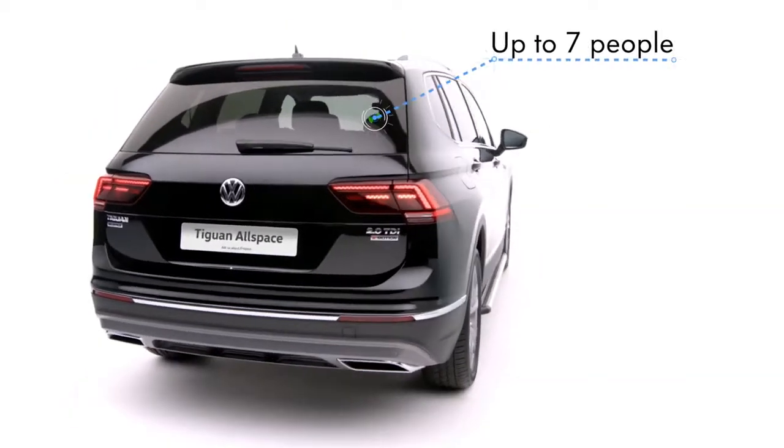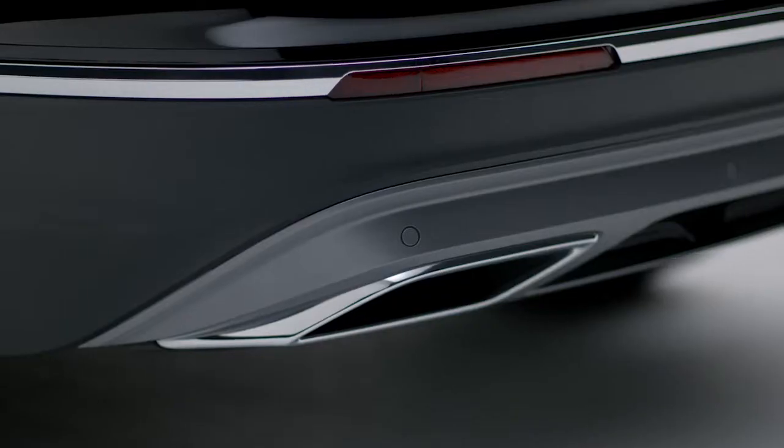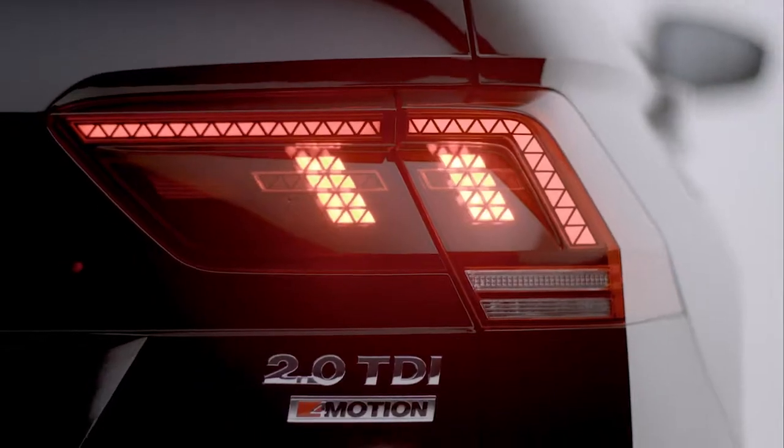With room for up to seven people, the Tiguan Allspace is perfectly poised to transport you to new adventures. With high torque engines, optional 4-Motion active control and the latest assistance systems ensure it's equipped for every adventure on or off-road.